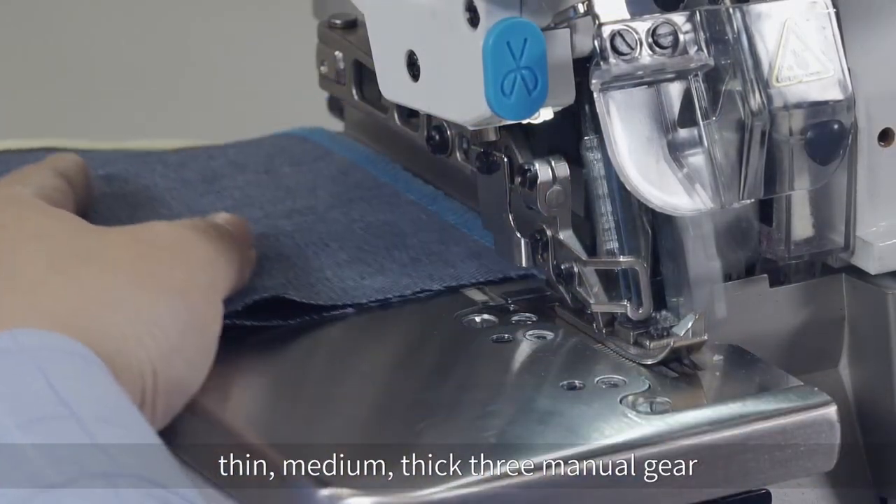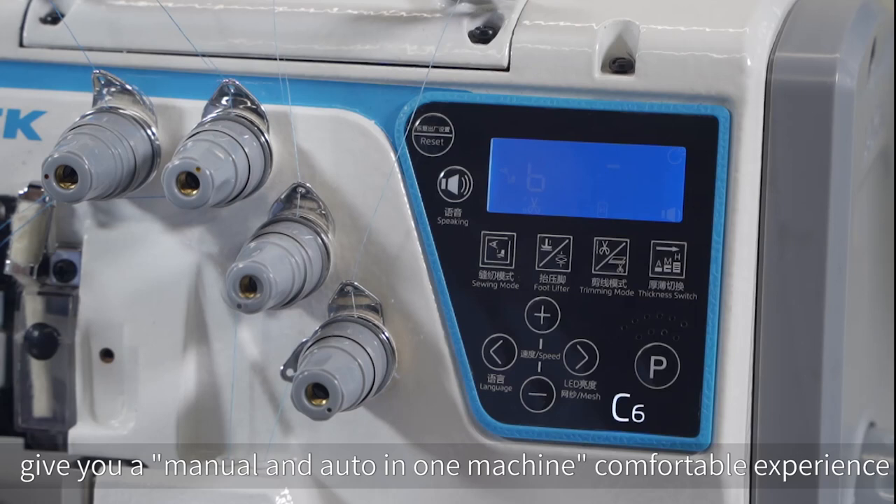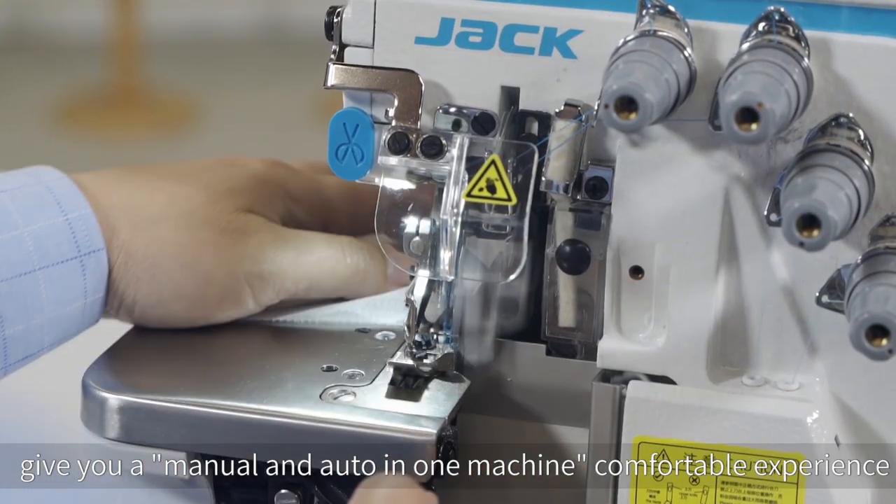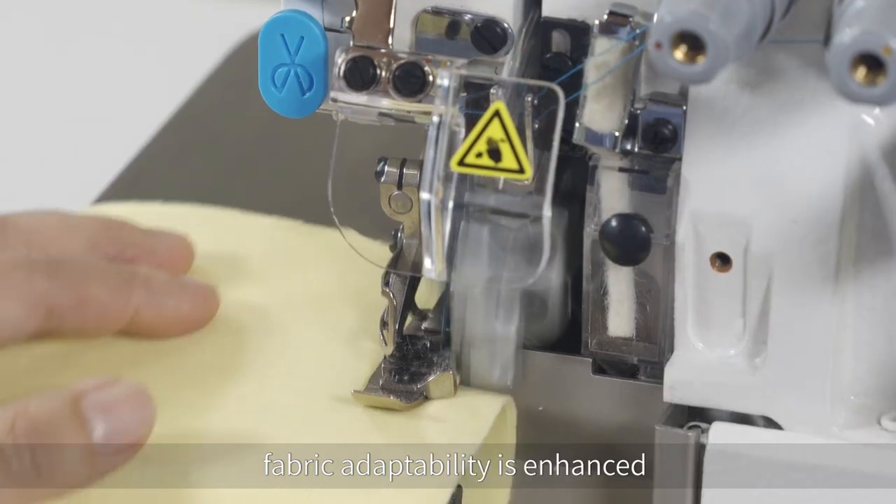Three manual gears — thin, medium, and thick — give you a manual and auto in one machine for a comfortable experience. Fabric adaptability is enhanced.